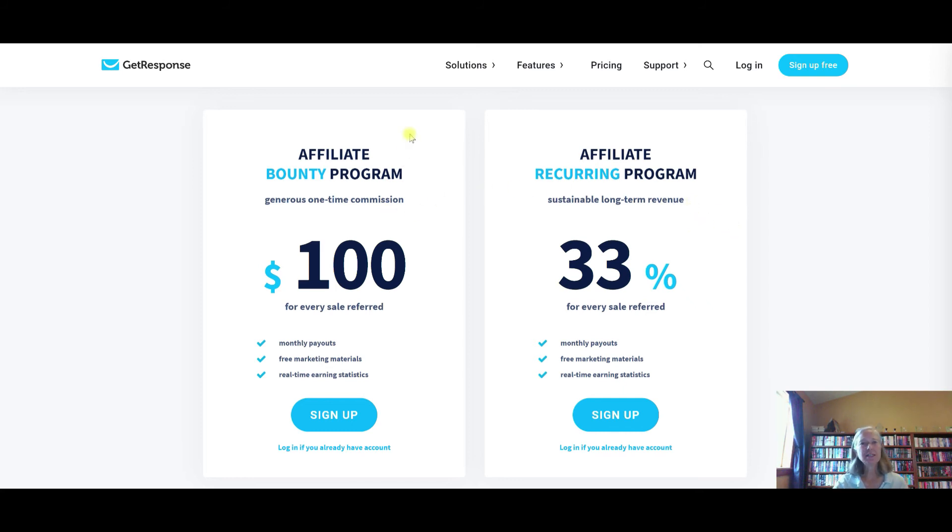The difference — and this is where you can earn your $100 — is that instead of just getting 33%, if someone signs up using your bounty program link, you are paid $100 outright for every sale referred. You're not going to get the 33% because they've already paid you the $100. So, if you refer and make a GetResponse sale every day, you're going to get $100 a day.